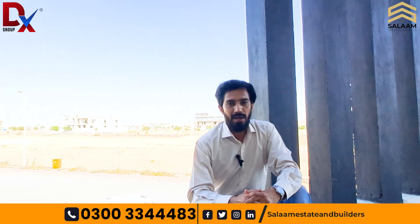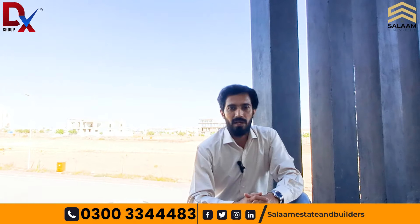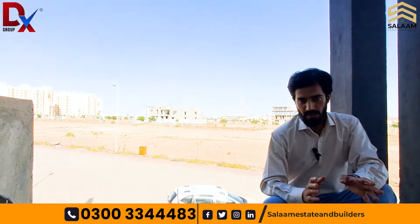This is the thousand square yard villa which we have toured. If you want to construct a thousand square yard villa in Barriya Town, Karachi, the grey structure alone is almost 3,000 to 3,500 square feet.